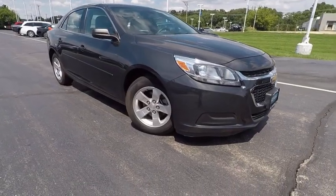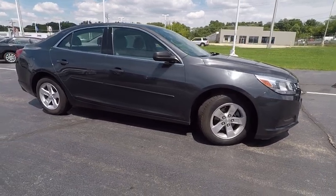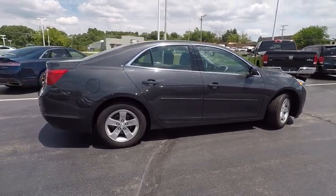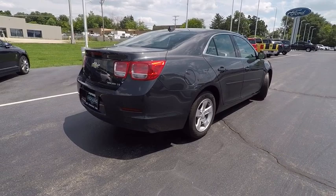The 2014 Malibu — a combination of performance and fuel economy. The Malibu is a great commuting car and is priced below $15,000. This vehicle has less than 30,000 miles. Here are some of this vehicle's great options.